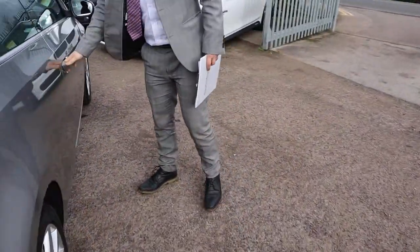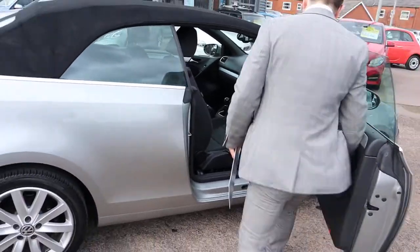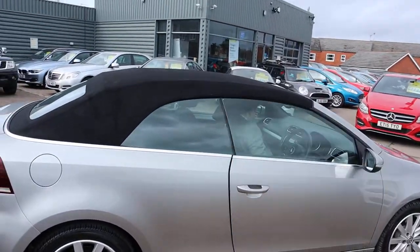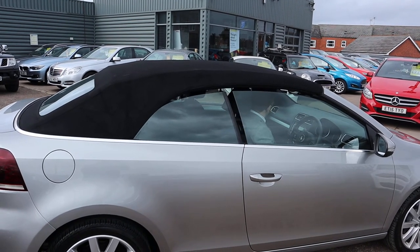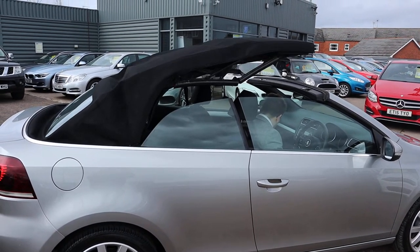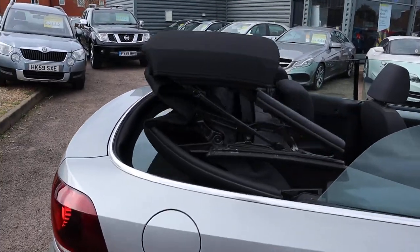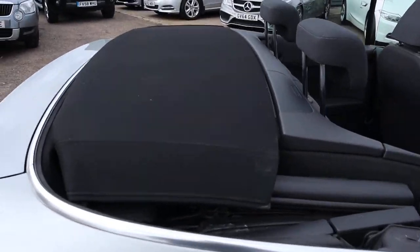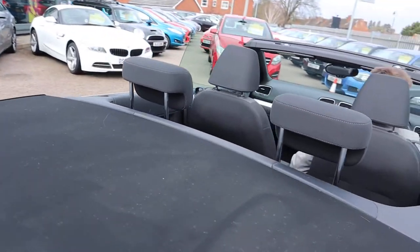Let's get that top down then. You push it in — it's just by my left hand, by the handbrake, I'll show you that in a couple of seconds. It's a very fast-acting roof that doesn't impede on any space inside the boot.